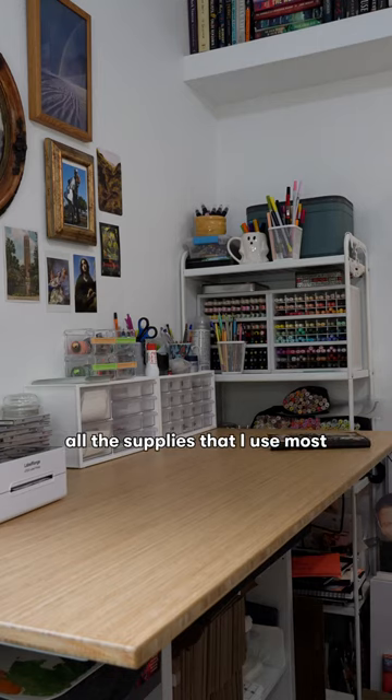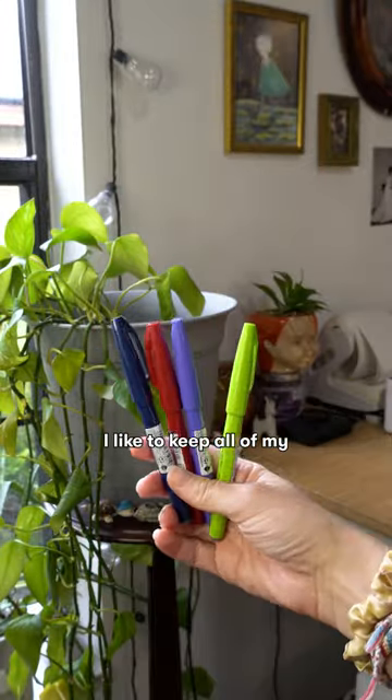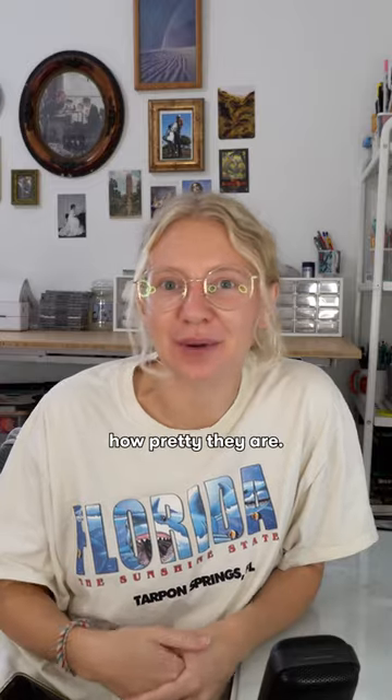And of course, all the supplies that I use most often are really easily accessible. As a bit of an art supply nerd, I like to keep all of my supplies out and on display so that I can see them, I don't forget that they're there, but also so I can just admire how pretty they are.